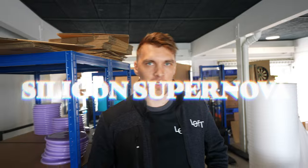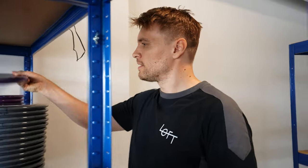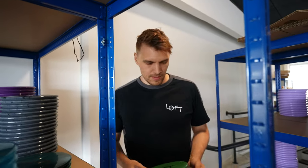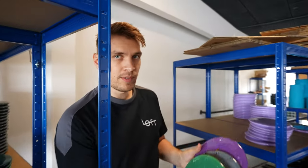We are renaming the Silicon Nebula to Silicon Supernova, and right now we're going to do a little commercial with that disc. So I have to find one of each color. These are the ones that are stamped at the moment — look at this burst, it really looks nice. Now we're going to shoot a tiny ad for the Silicon Supernova.